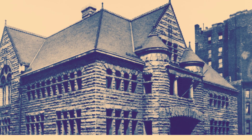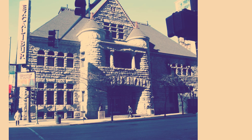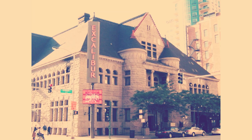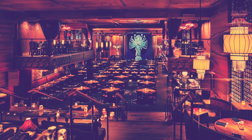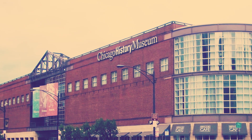The Chicago Historical Society constructed a fireproof building on its pre-1871 site at 632 North Dearborn Street. The replacement building was opened in 1896 and housed the Society for 36 years. The building was later added to the National Register of Historical Places as the old Chicago Historical Society Building.